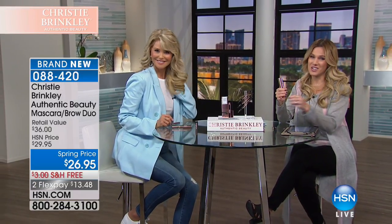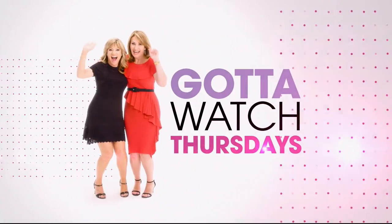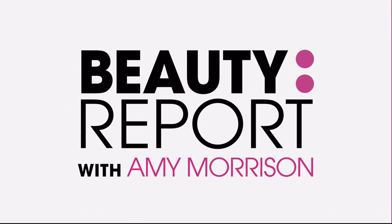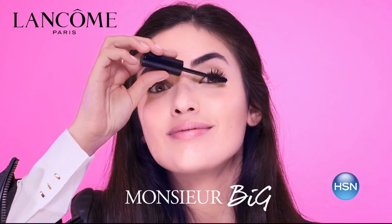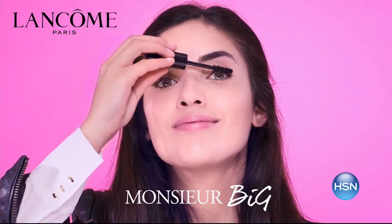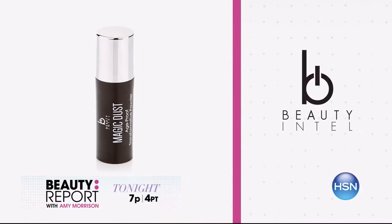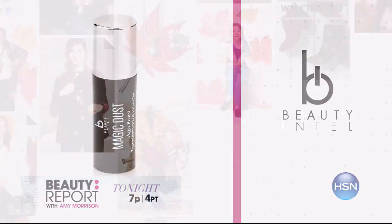Stay on the phone lines for your lash and brow combo for $13 and change. Christy and I are coming back with Hair to Wear — you're not going to want to miss that. Join me Amy Morrison and join me Colleen Lopez for Gotta Watch Thursdays. Look and feel your best with a beauty report. Get ready for bigger, bolder lashes with a special duo of Lancôme's Monsieur Big, and get a glam hairdo in seconds with Christy Brinkley's Hair to Wear. Plus, don't miss the launch of Beauty Intel's Magic Dust.